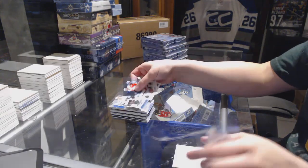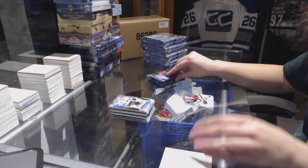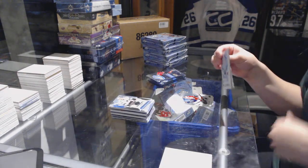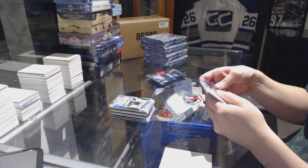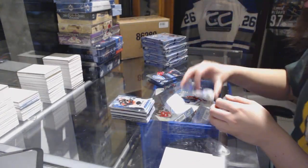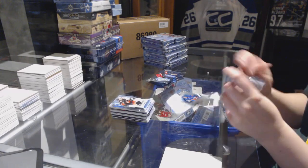Rookie numbered to 2999, Kevin LaBanc for the San Jose Sharks. Numbered to 1299, Joseph Cramarosa for the Anaheim Ducks.